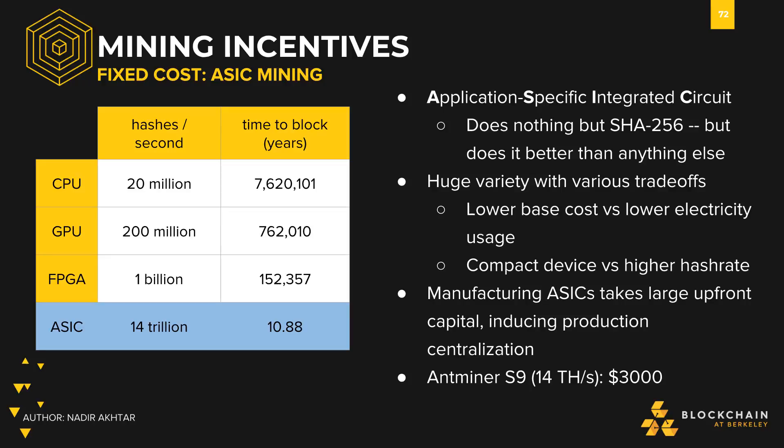One issue with ASICs, however, is their initial costs. Not only do ASICs take a lot of upfront capital to produce, but they also need to be bought in tremendous batches to make a reasonable profit. As a fun stat, one of the most popular and powerful ASICs, the Antminer S9, can perform 14 trillion hashes per second, but will still take about 10.9 years to find a block.